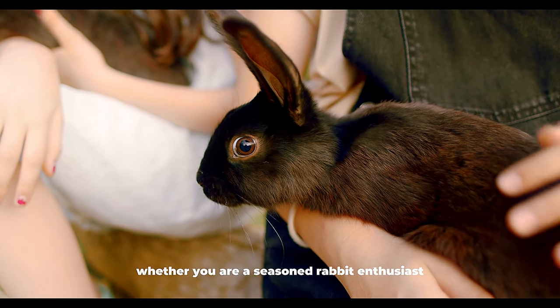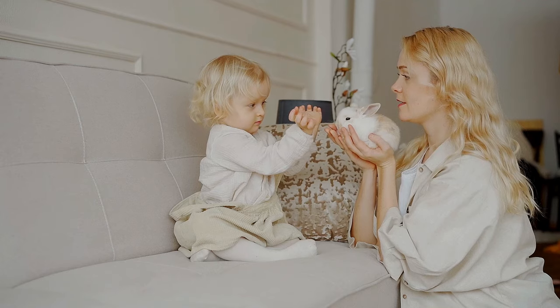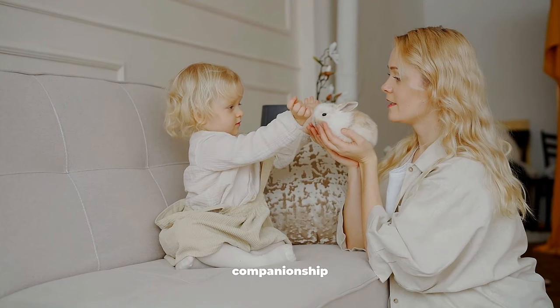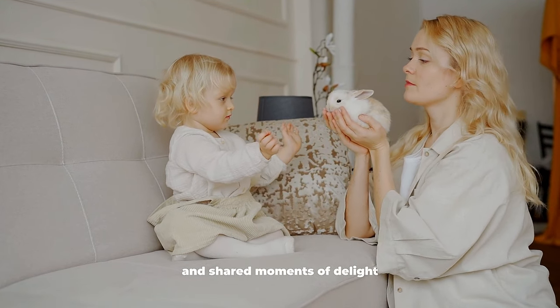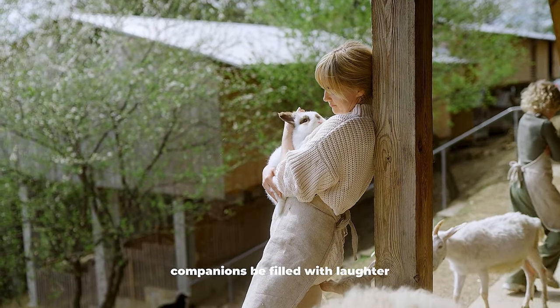Whether you are a seasoned rabbit enthusiast or embarking on your first pet ownership journey, the world of low-maintenance rabbit breeds opens up possibilities for joy, companionship, and shared moments of delight. May your journey with these charming companions be filled with laughter, warmth, and the enduring joy that comes from nurturing bonds with these remarkable creatures.